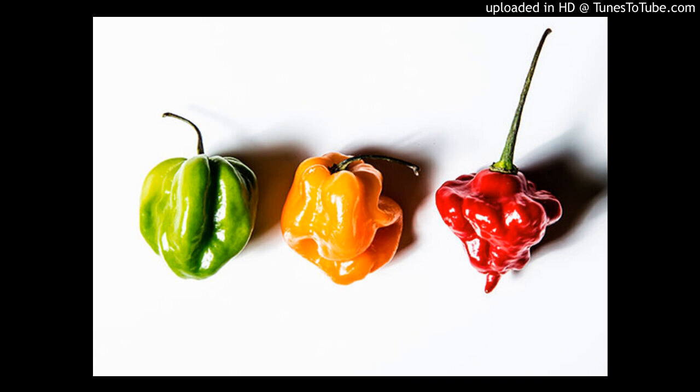I'm presently growing Scotch Bonnet peppers. The Scotch Bonnet? Yes. This is the one that's red? No, that's the one that's yellow. The Scotch Bonnet is yellow? Yes. All right, got you.